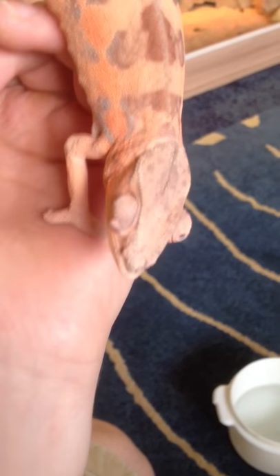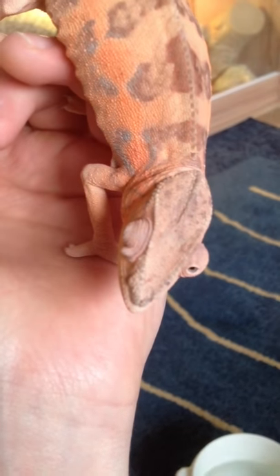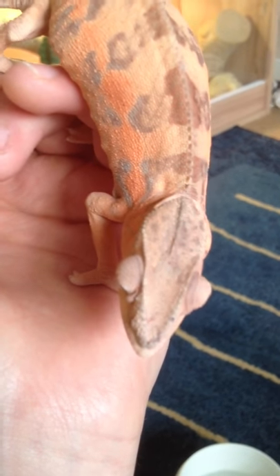Hey YouTube, I've just got myself a panther chameleon. I've just noticed that it's got a weird lump there on its eye. I'm just wondering if anyone could tell me if anything's happened like this before, and what I should really do.